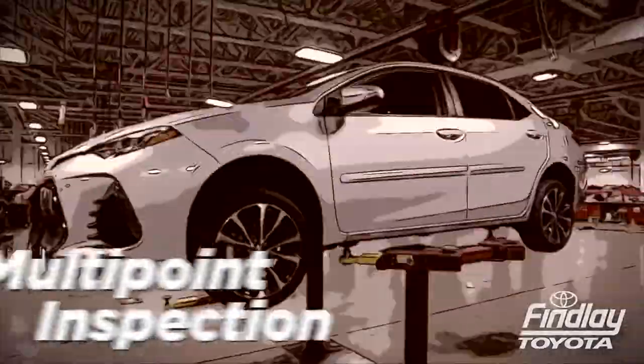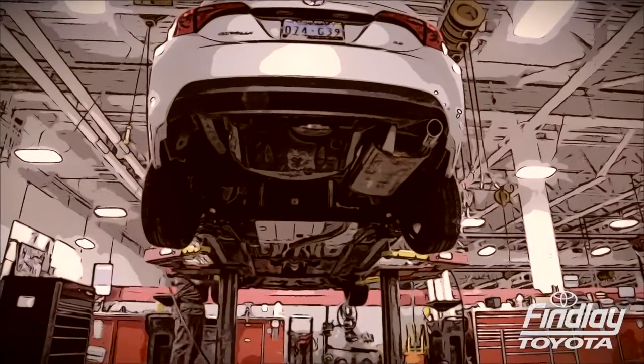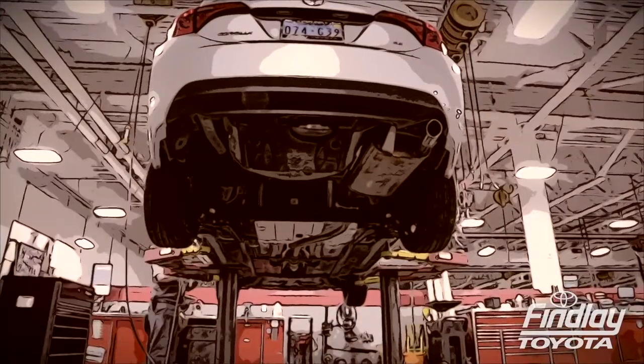The technician performs their multi-point inspection and builds a personalized report. The service advisor will then go over the results with you personally.